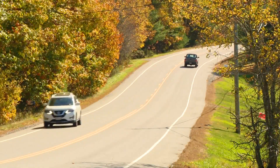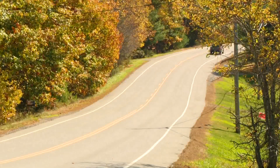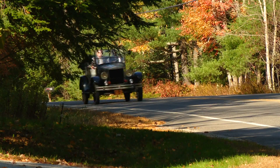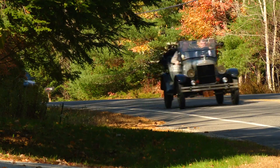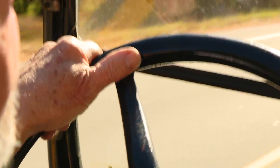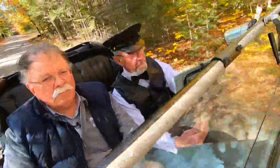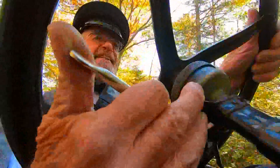For most of us, driving may be just part of life's routine. But not for John Harris. "I guess I have a disease, my wife says, for old cars." For him, driving is a special joy, especially when he's behind the wheel of a Model T Ford.